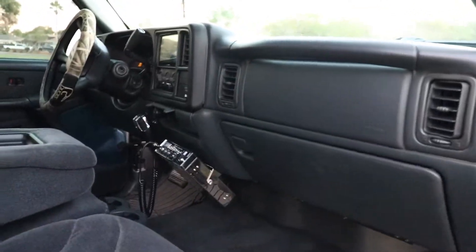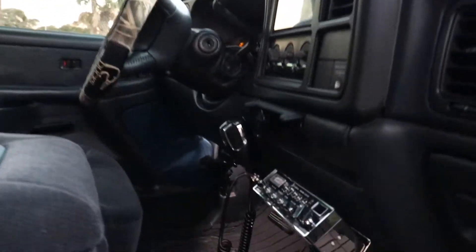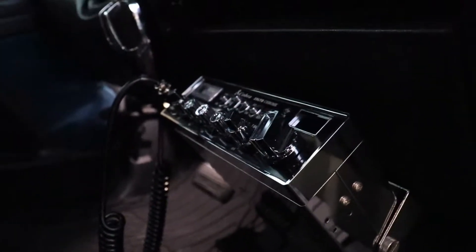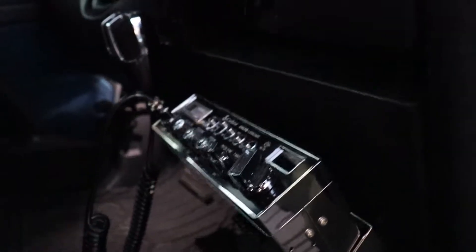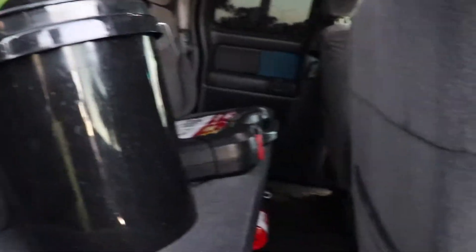Inside the truck, pretty much stock interior. Got a little WeatherTech mat here, got the Cobra 29LTD CB radio with a PA speaker on it, and then a Pioneer Apple CarPlay head unit. Nothing much crazy going on back here — bucket full of stuff, socket set and a little fire extinguisher, because race truck.